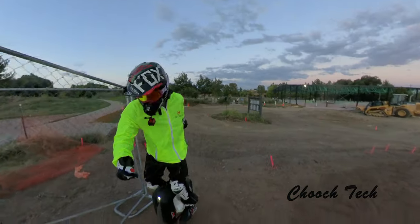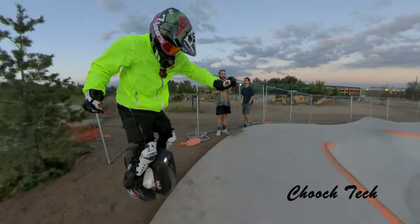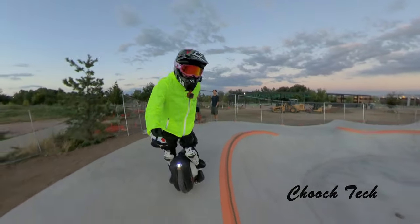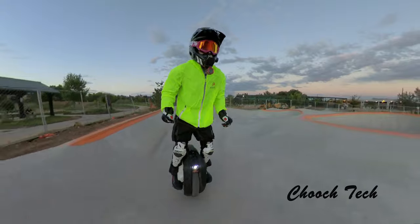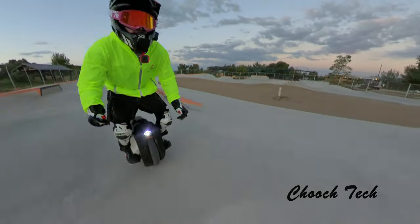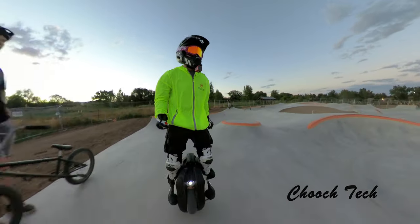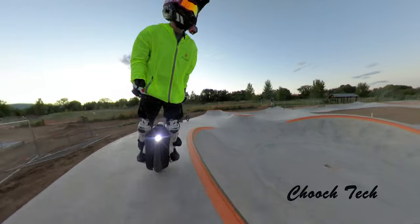What's up dude, it's Chooch out here on the Begoat EXN and I found a unique little skatepark. I had to make a little video showing this because I don't ride skateparks too much — it's because you can't really find a skatepark where you can flow too good on a unicycle.